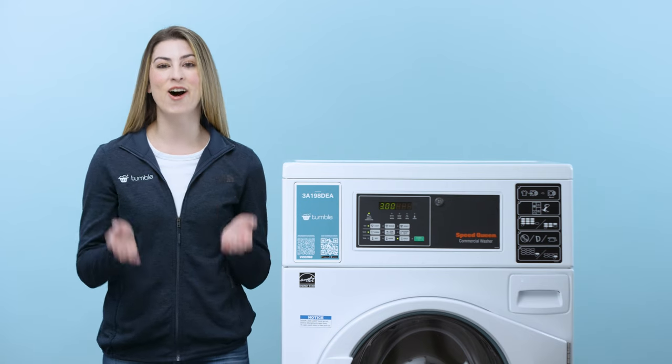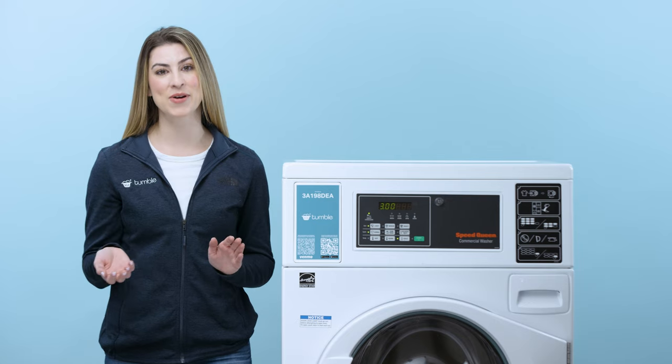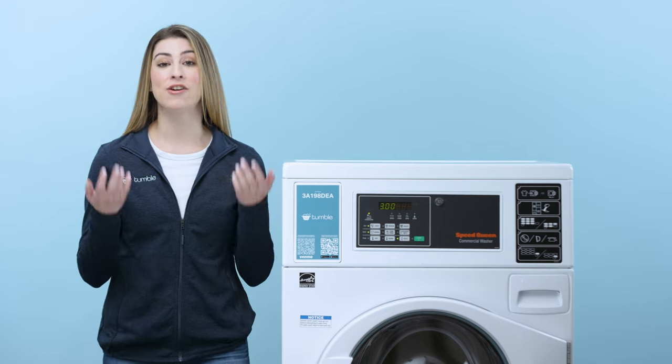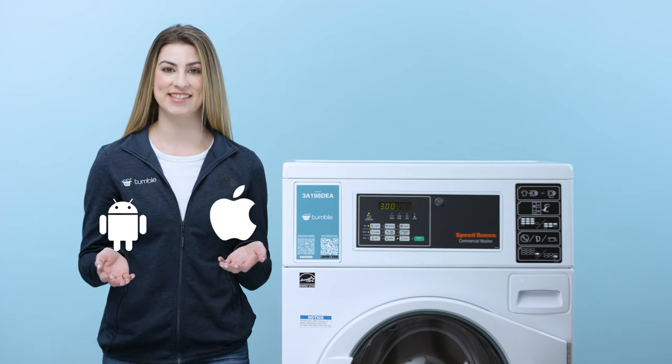Tumble Smart Laundry is an all-digital experience. We've completely eliminated the need for coins or laundry cards. We handle everything in our app, which is available for both Android and iOS devices.